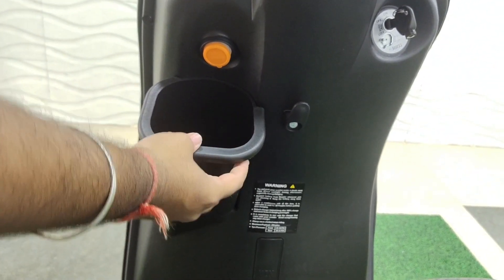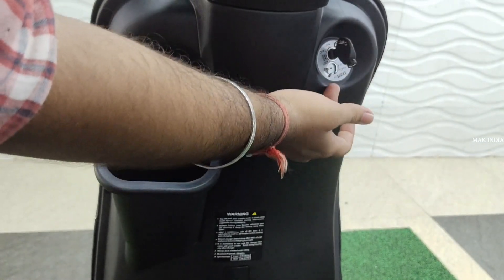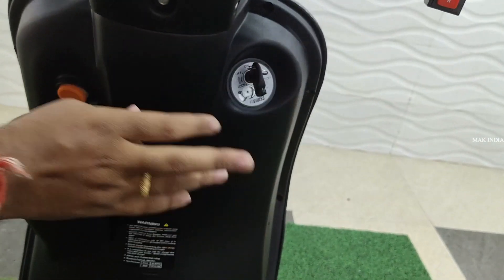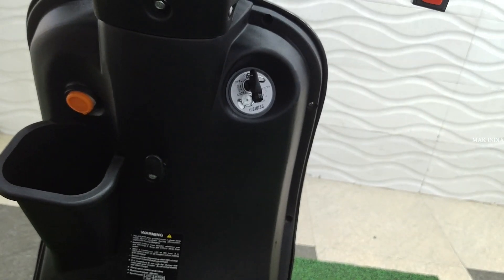You can get LED lighting, a parking sensor, reverse mode, a passenger side footrest, roadside assistance, and a 5-inch TFT display. You can also get a Bluetooth connection.